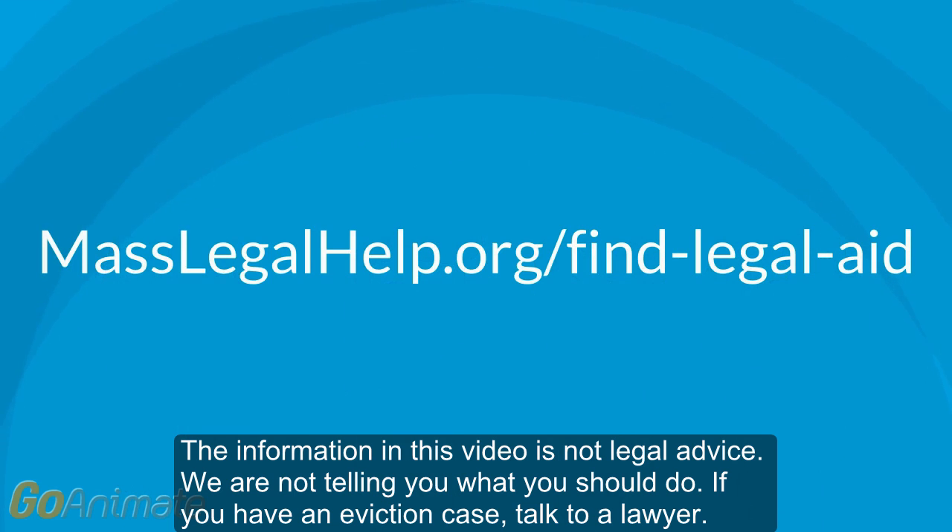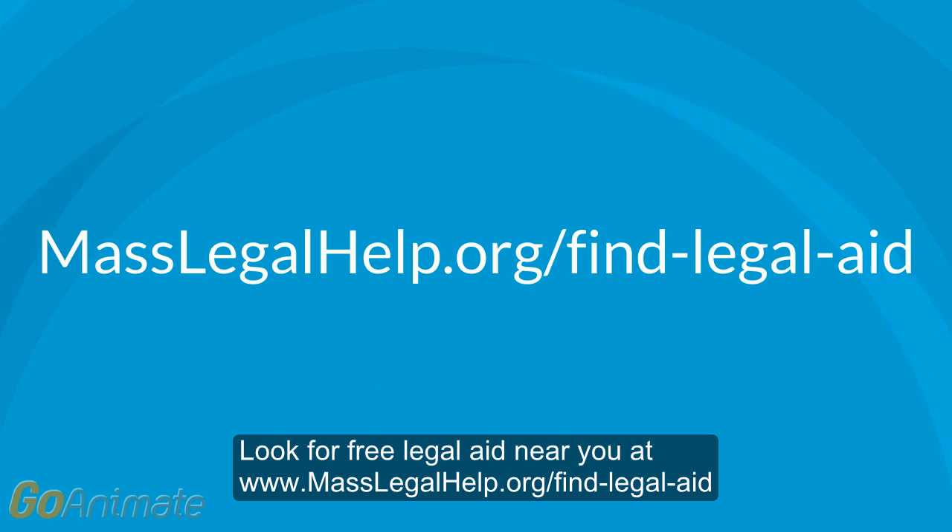The information in this video is not legal advice. We're not telling you what you should do. If you have an eviction case, talk to a lawyer. Look for free legal aid near you at www.masslegalhelp.org.